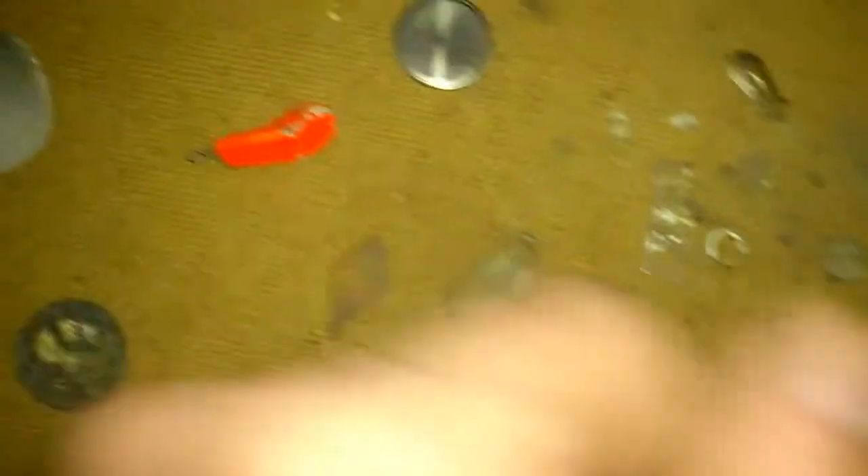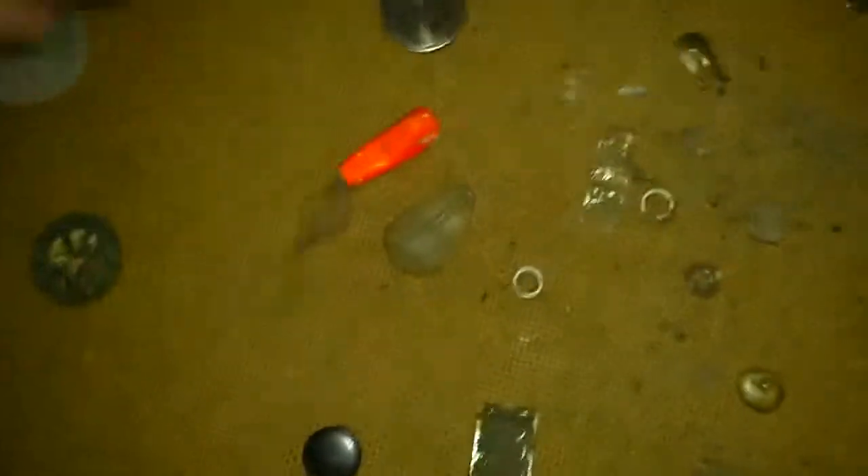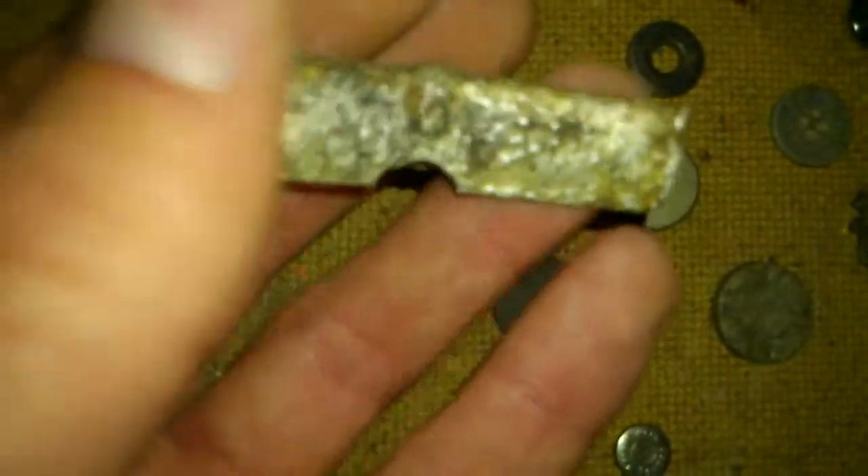It's dark in here, so I can't get too much focus. Some more lead sinkers. This is aluminum, but I don't know what that is. Don't know. There's my little bits.